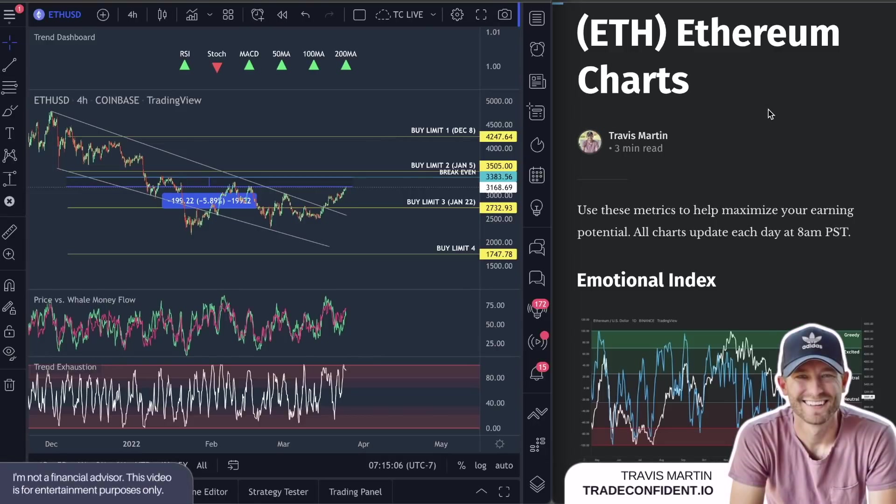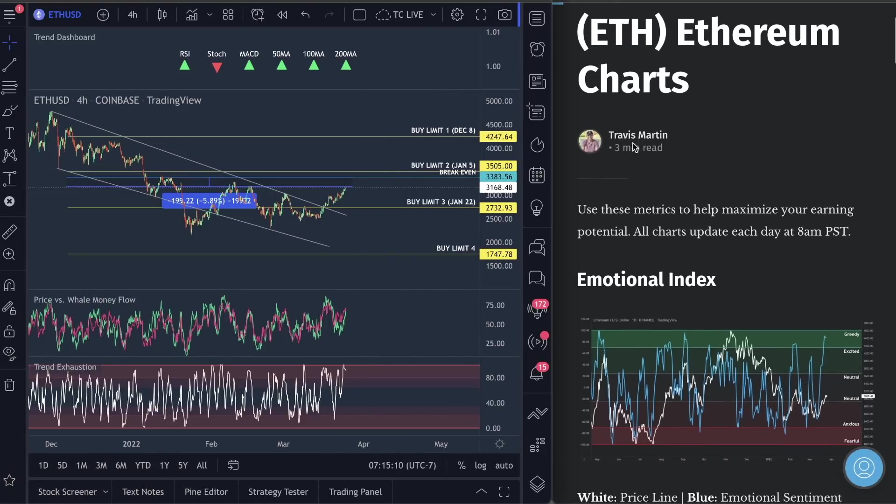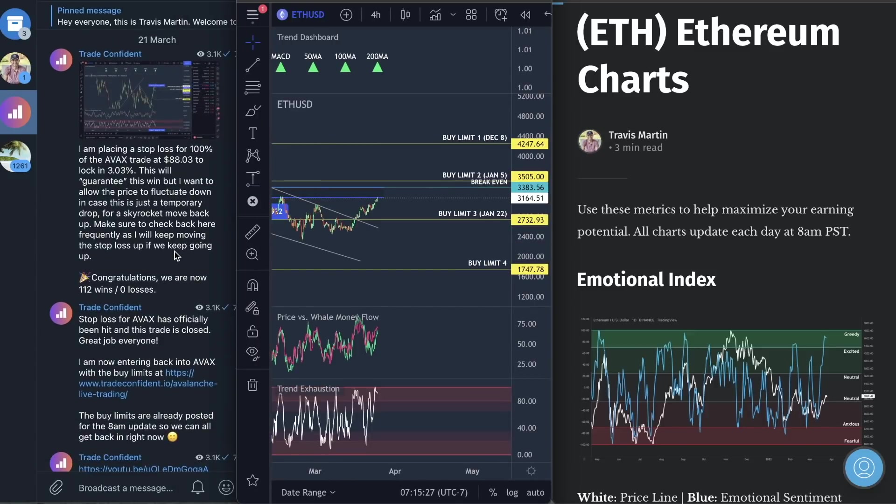Hey everybody, welcome to Trade Confident. Let's go over Ethereum — I've got some things to show you guys. Long trades are dropping pretty drastically on Bitfinex right now, which tells me that this uptrend may be coming to an end fairly soon. I'll give you my exact target. You guys ready to dive in? By the way, happy Friday — we made it to Friday.